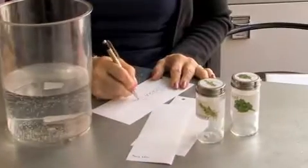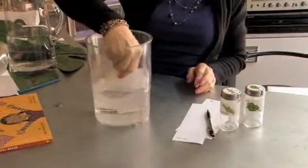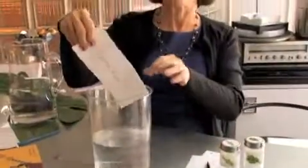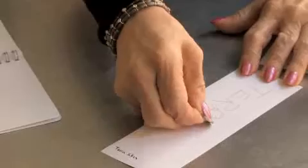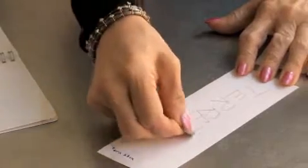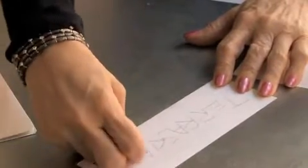Let's write on the Terraskin, and then we'll put it inside some water. We shake it around, take it out, and it looks good. It also doesn't rip — it's still very strong after it got totally wet. If you take a coin, you can actually write on the Terraskin without needing a pen.